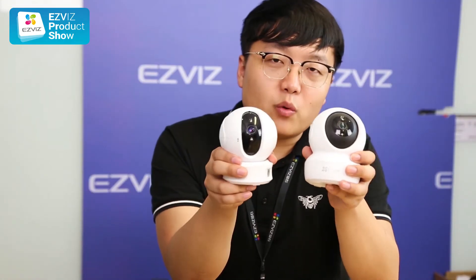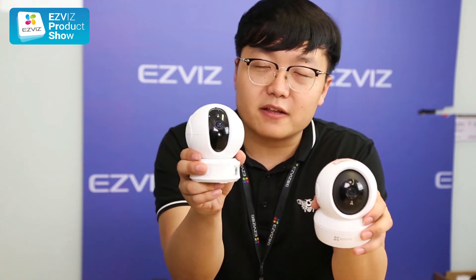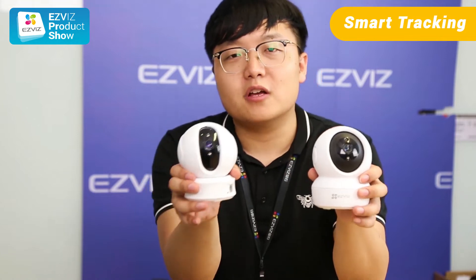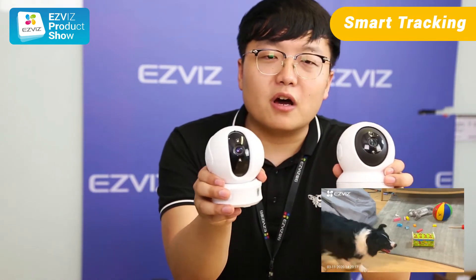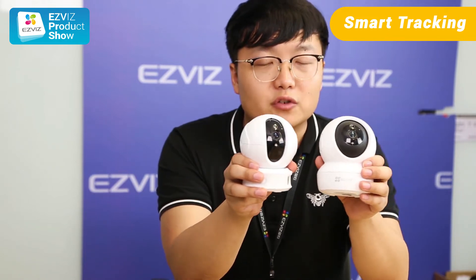Good news for all pan-tilt lovers who are watching. Both models have got the smart tracking feature, so never lose the focus. Both of them are smart enough to track your motion and will send you notifications accordingly.